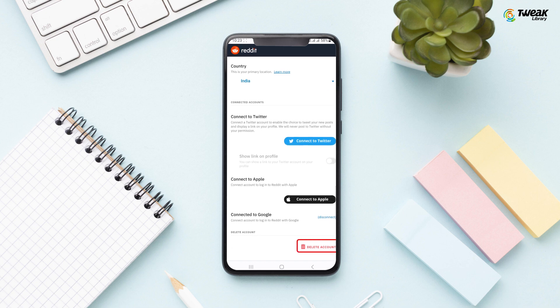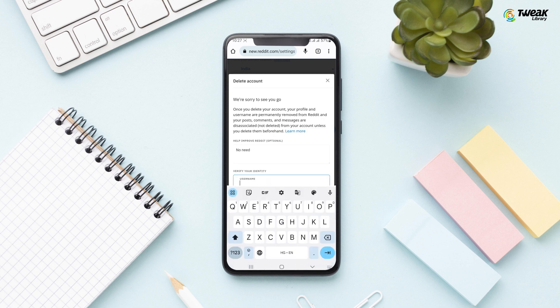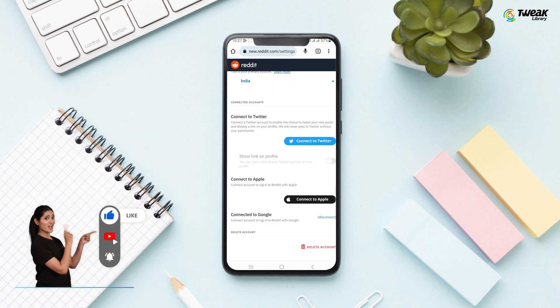Scroll over to the right and select Delete Account. Here you're required to enter your username and password to delete the account. Once you've done that, make sure you check 'I understand that deleted accounts aren't recoverable' and then select Delete. Confirm you want to delete your Reddit account by selecting Delete one more time, and it's done.